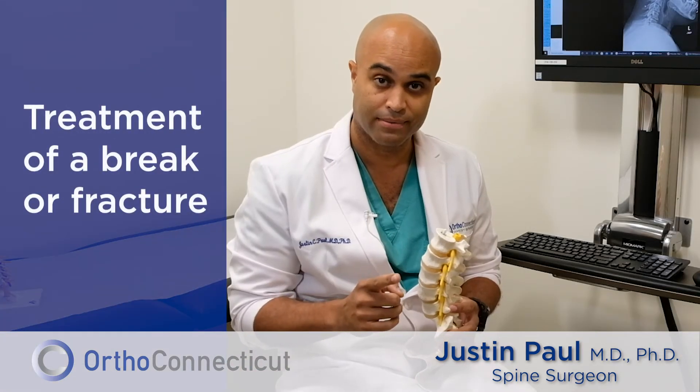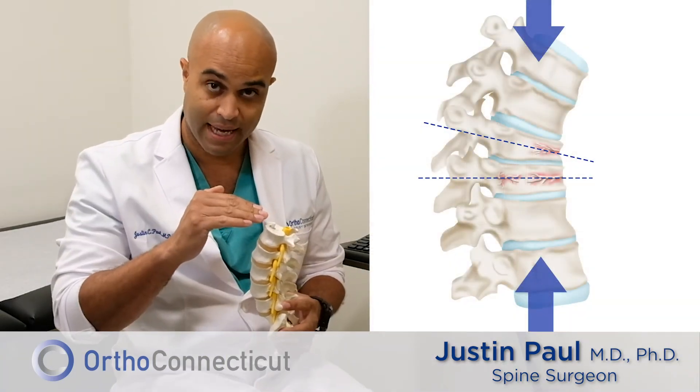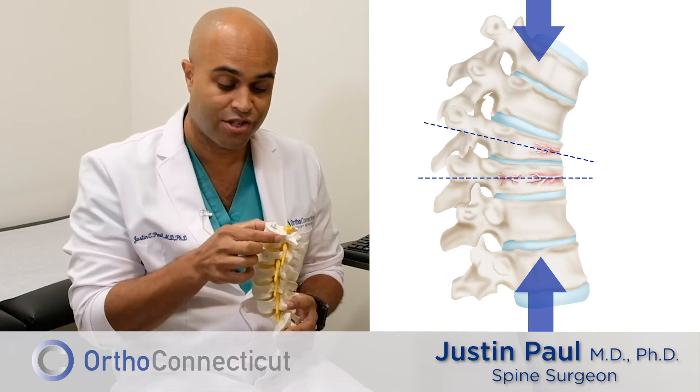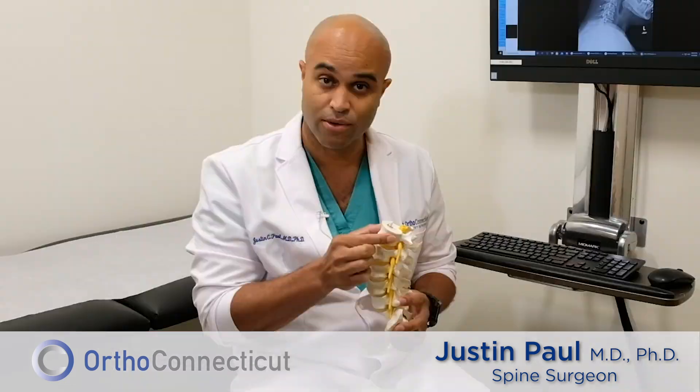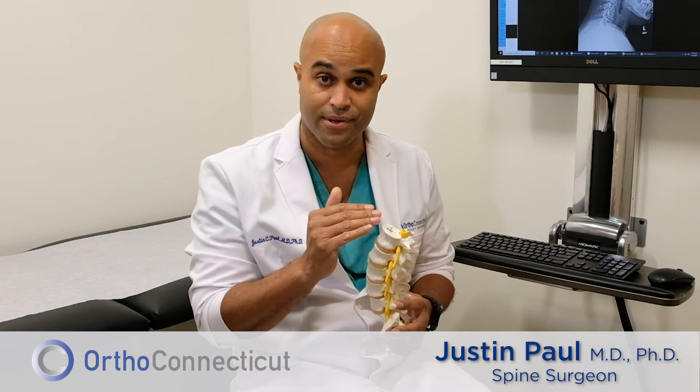The best thing to do is to treat that broken bone, also known as a fracture. It's often called a compression fracture because it's being compressed. What I need to do, somewhat urgently, is to inject that bone with cement or something hard to make sure that it doesn't collapse or compress any further.